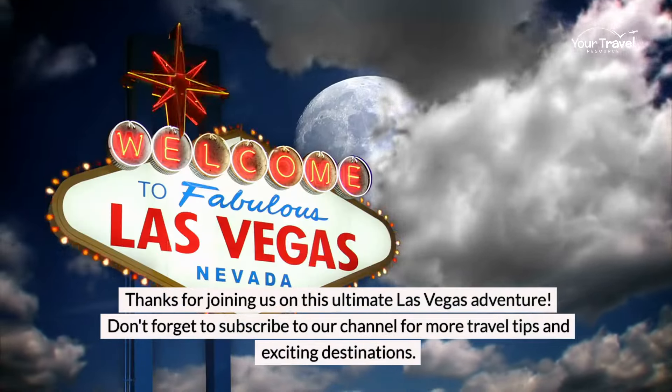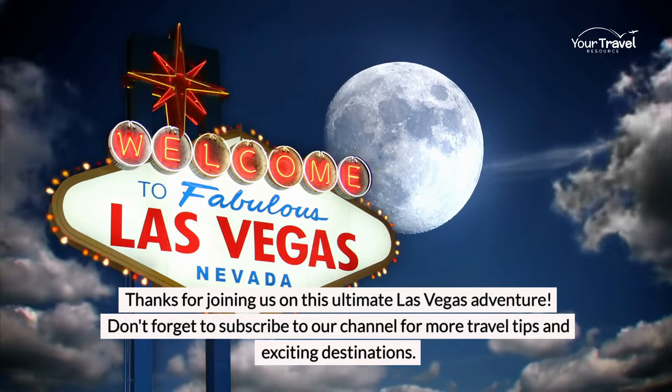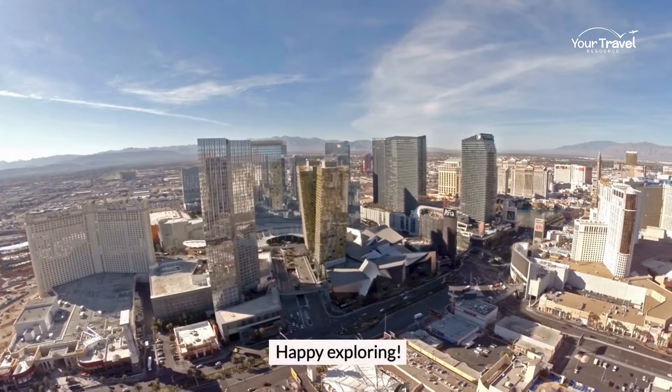Thanks for joining us on this ultimate Las Vegas adventure. Don't forget to subscribe to our channel for more travel tips and exciting destinations. Happy exploring!